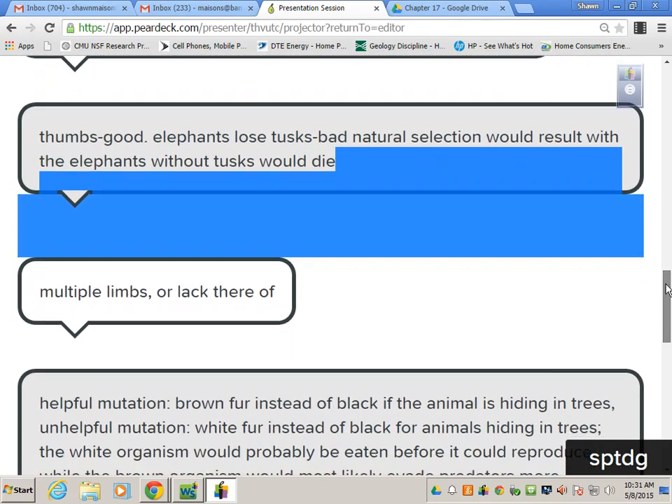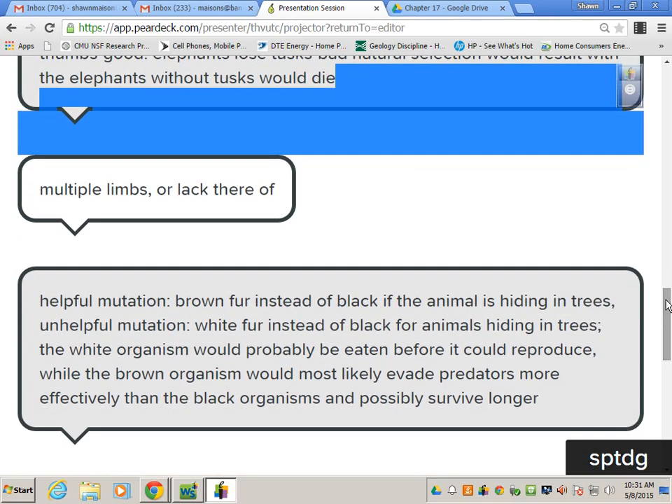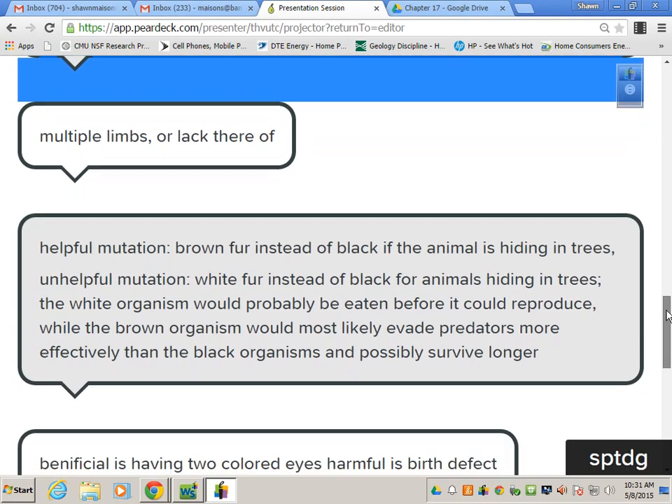Spider-Man: bad. Thumbs: good. Elephants losing tusks: bad — though elephants losing their tusks might actually be good for them, because then no one would try to kill them.